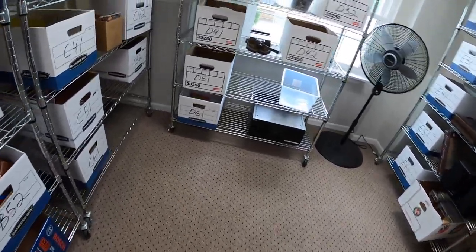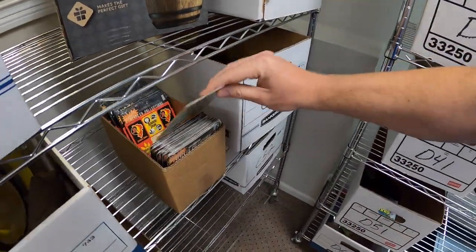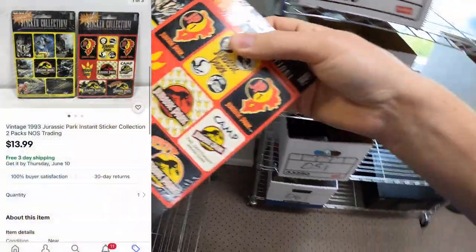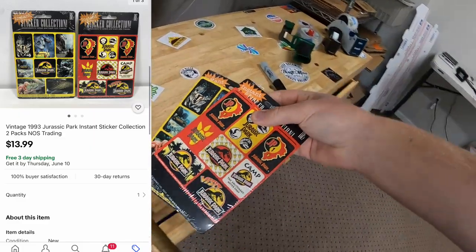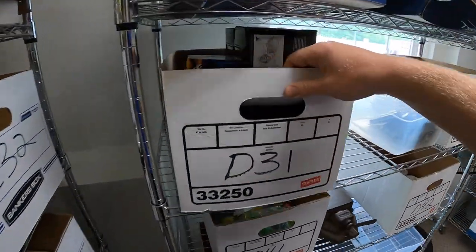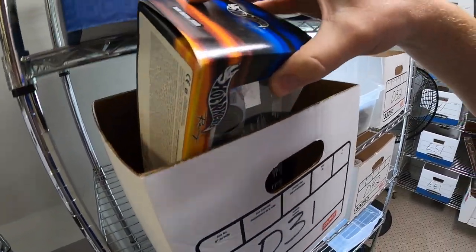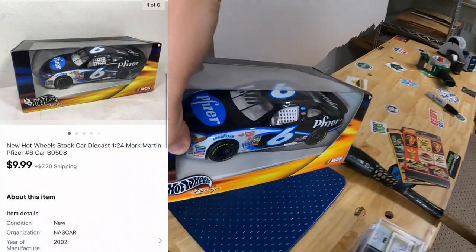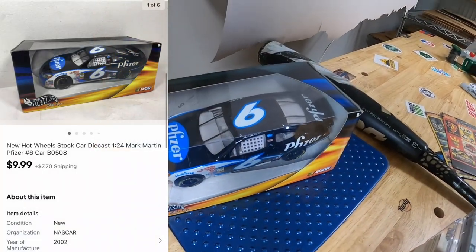Sold some more Jurassic Park stickers right over here — got a yellow one and a red one and the pair sold for $13.99 free shipping. Next I'm coming over to D31 — sold a die-cast Hot Wheels Mark Martin car. I've had this maybe four or five months with only a couple of dollars into it. It sold for $9.99 plus shipping.